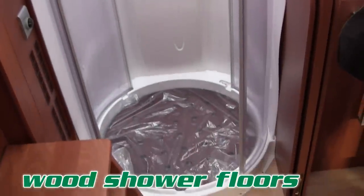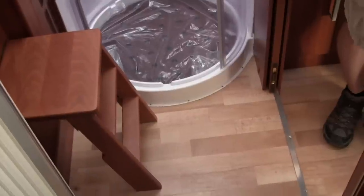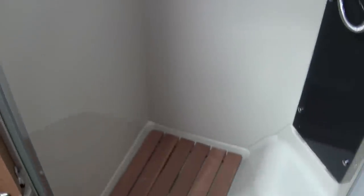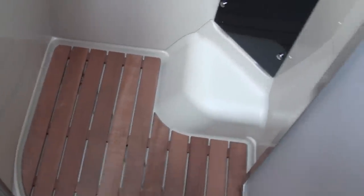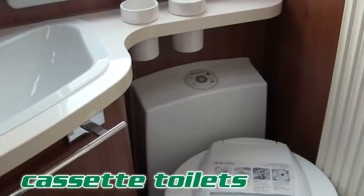Wood shower floor. This was cool — I like the look of these. It keeps the shower floor from flexing and you're not actually standing on cold plastic. And like Steph said, it just looks dang neat. I don't think I've ever seen that in the U.S. — maybe in spas, but not in RVs.